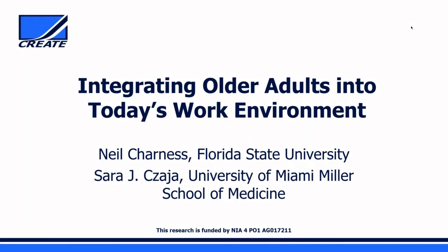Good afternoon. I'm Sarah Saja. Welcome to today's CREATES webinar on integrating older adults into today's work environment. I'm going to be sharing this webinar with my colleague Neil Charnes. I'm a professor of psychiatry and behavioral sciences at the University Miller School of Medicine.